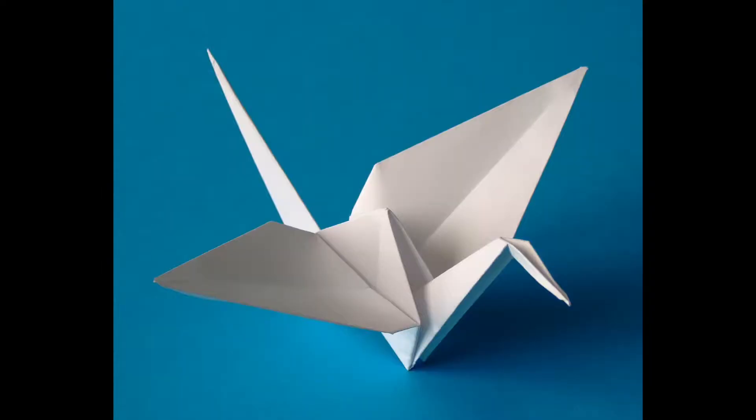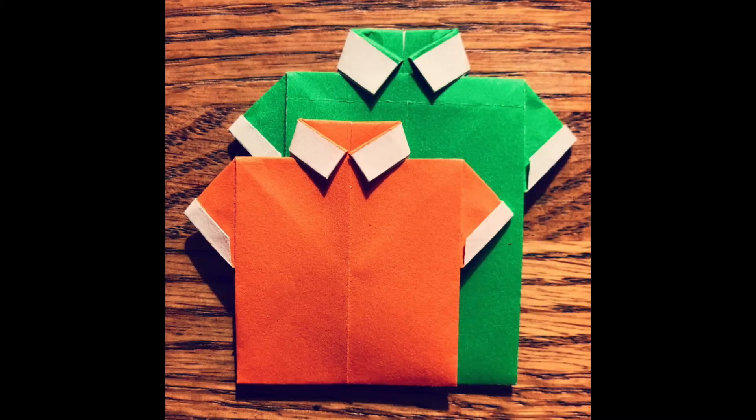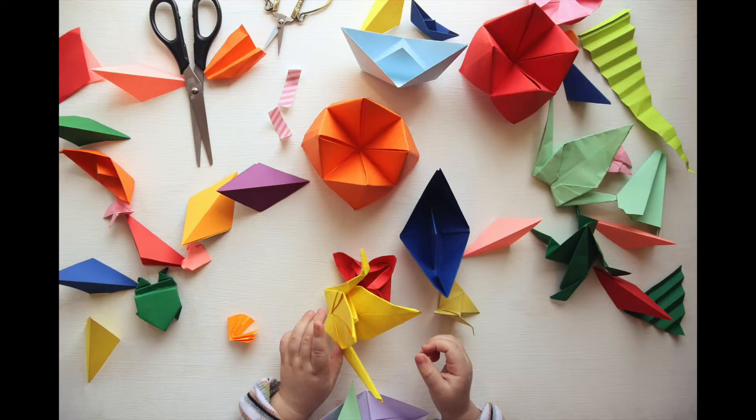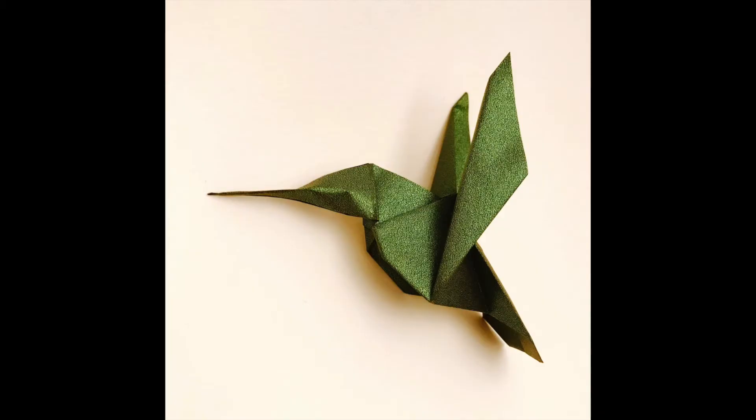Hey there, my name is James Peake, and I am a teaching artist with the Center for Arts Inspired Learning. I dabble in a lot of different art forms, but the one I am most well known for has got to be the art of folding paper. Yes, that's right folks, the Japanese art of origami.